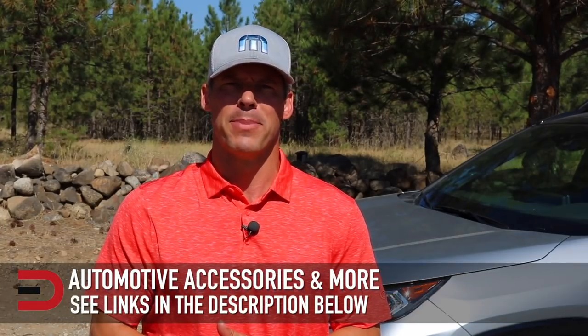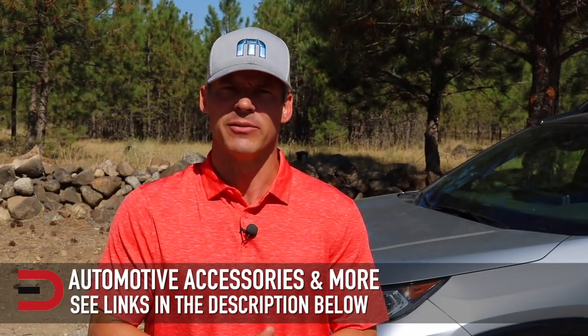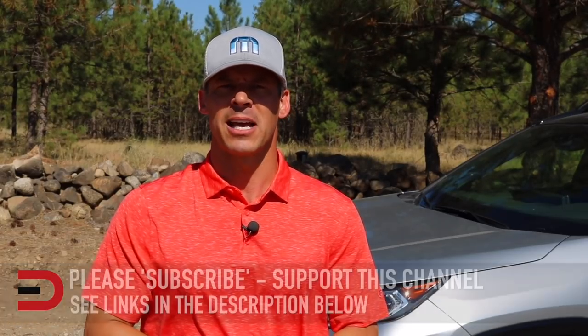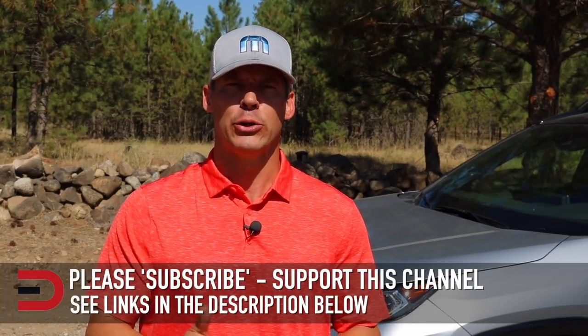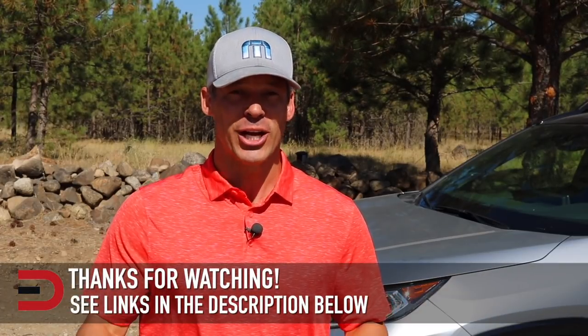One more thing before you go: I've added links in the description below to some of the best-selling automotive accessories and products on Amazon right now, plus links to some product reviews I've done. If you don't mind, take a couple of seconds and click subscribe — I'm uploading two, three, sometimes four new videos every week and I don't want you to miss anything. It also helps support my channel. If you have any constructive criticism, thoughts, or suggestions, please leave them in the comment section below.